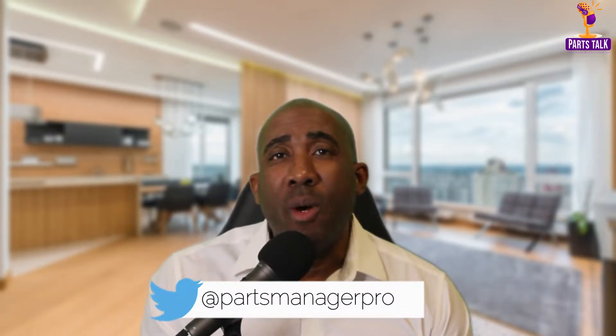Hello everyone, welcome back to another episode of Parts Talk. Thank you for joining me, I appreciate each and every one of you. Now today we have a feature video entitled How Car Parts Work. So you won't be seeing much of me today. What I want you to do is grab your favorite snack, sit back, relax, and I hope you enjoy this.